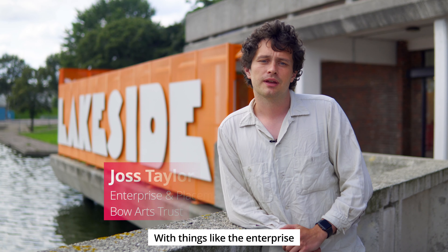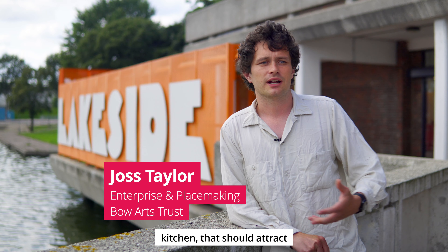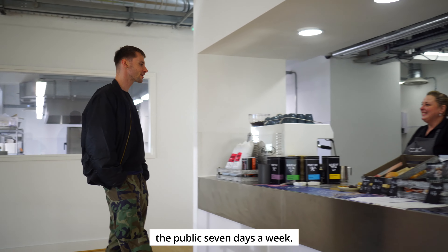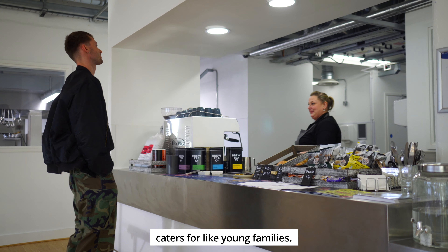It should be able to cater for everyone. With things like the Enterprise Kitchen, that should attract a variety of different people. The cafe is going to be a public space, so it's open to the public seven days a week. And then obviously the nursery caters for that young family.